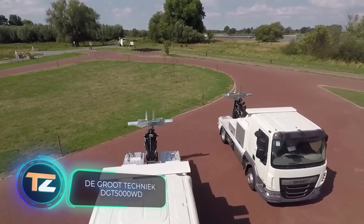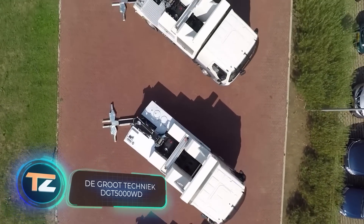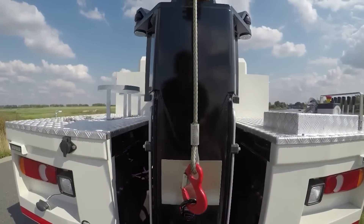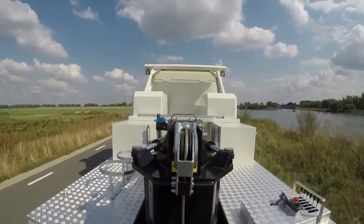A universal tow truck from the Netherlands will be very popular in other EU countries. For example, in Prague alone, authorities plan to raise thousands of dollars from parking fines, so tow trucks will have plenty of work.